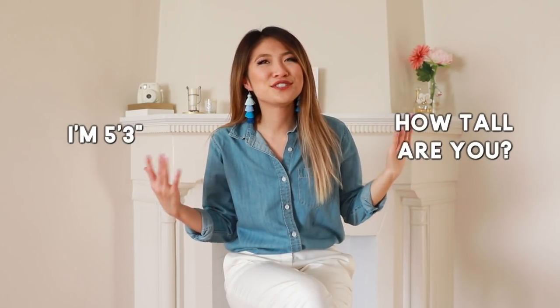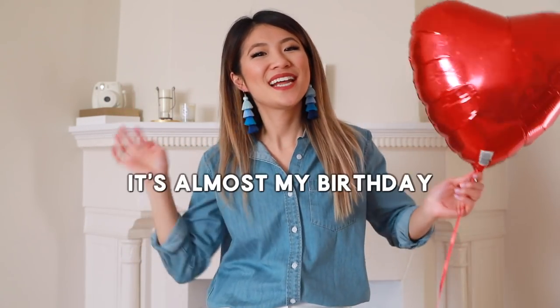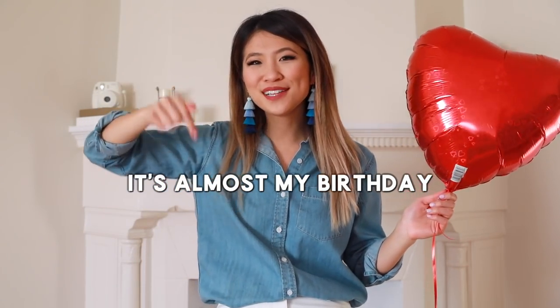One of my biggest struggles is being vertically challenged. In photos, I usually just look like a shadow because I'm so short. Hey guys, it's your girl Allie, welcome back to my channel. It's my birthday on February 28th — when's your birthday? Comment down below.